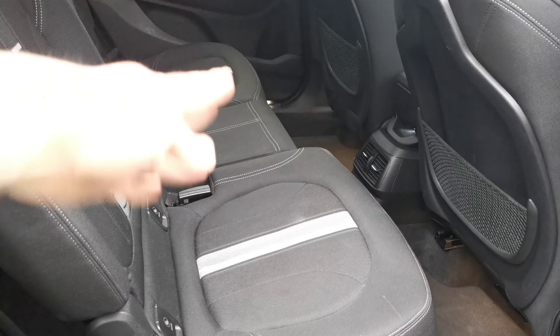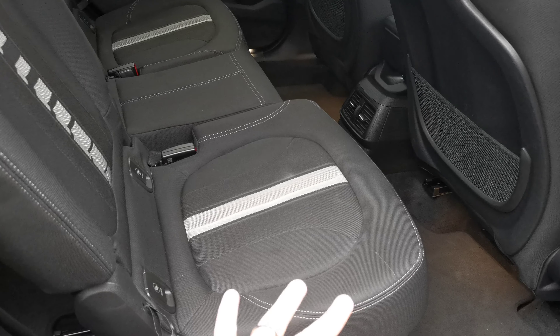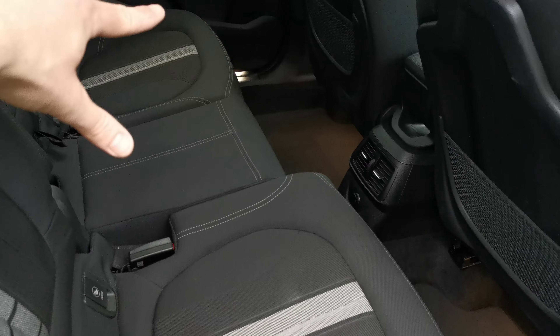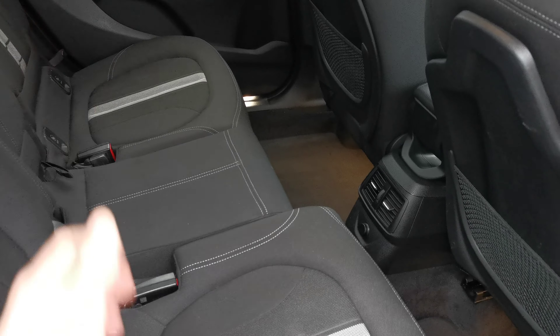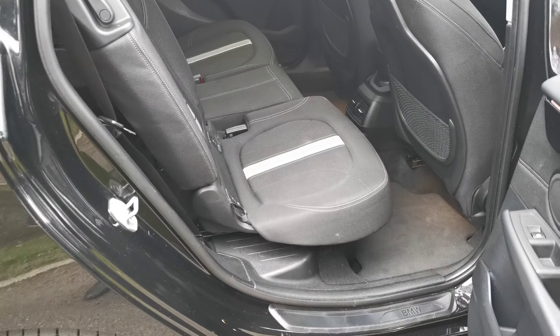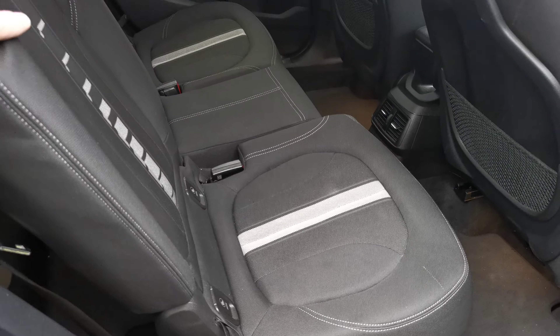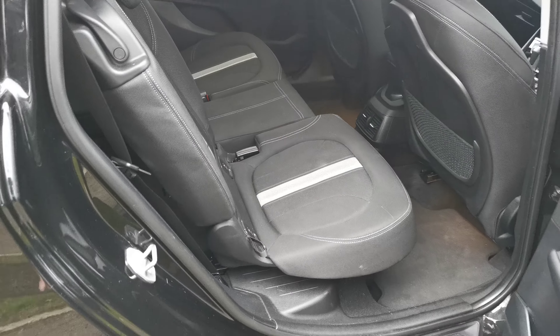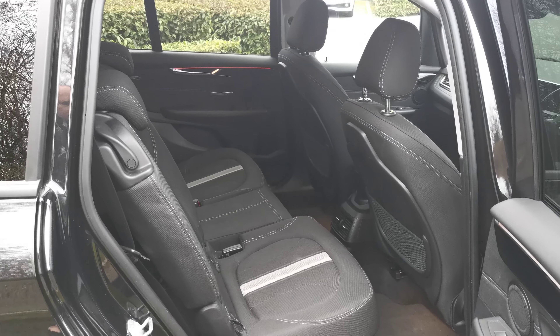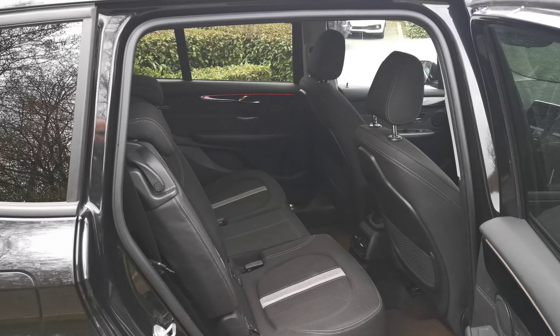This rear bench seat is slidable, so you can actually slide these forward — this 40% section and then the 60% on the left-hand side can be slid as well. So if you need a bit of extra rear legroom you can slide these seats forward. There are also little handles here to adjust the backrest to multiple positions. It's a very versatile seven-seat configuration.